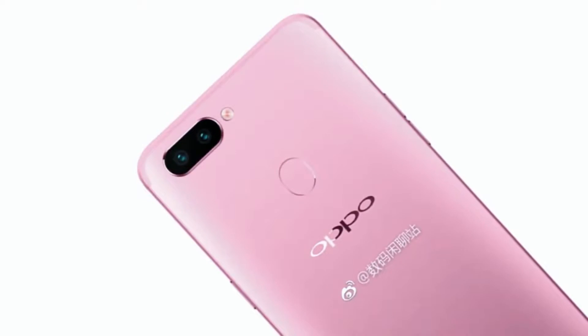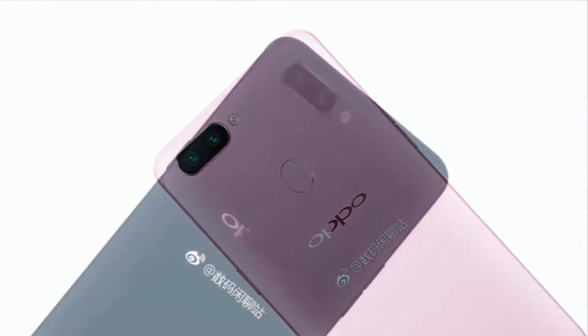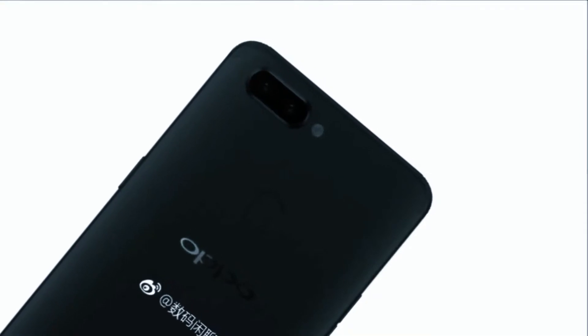top. The notch on the handset seems to be housing the front camera, ambient light sensor, and the earpiece. Notably, Oppo had reportedly filed a display patent that sports a full-screen design with a notch at its top.